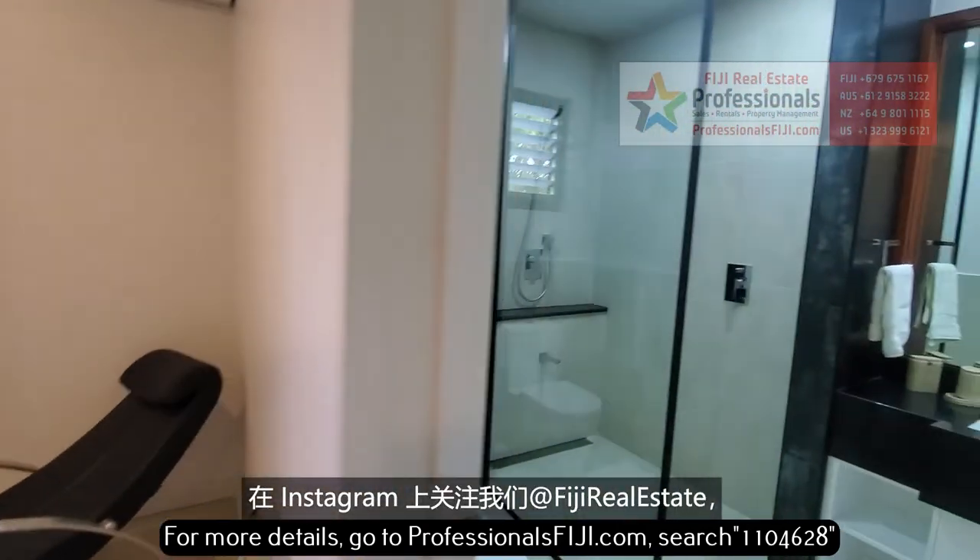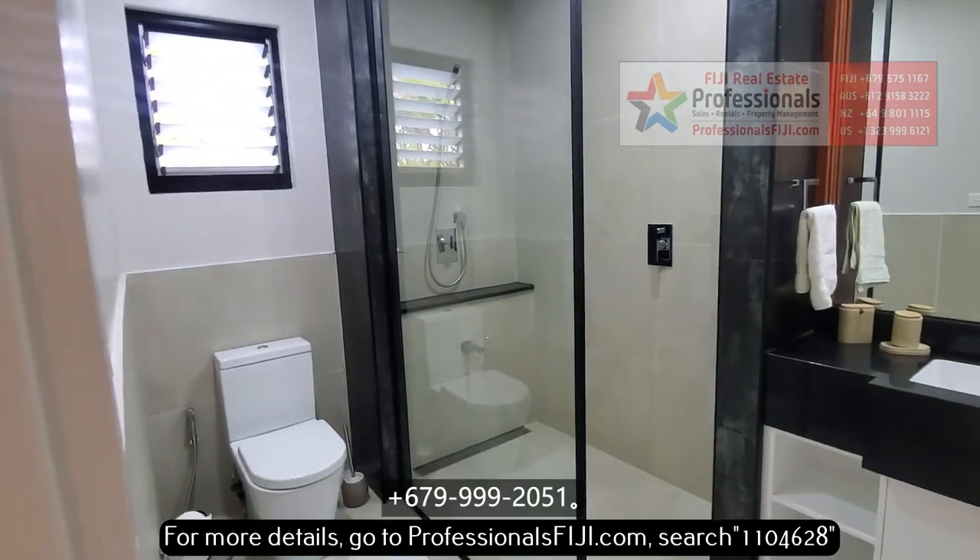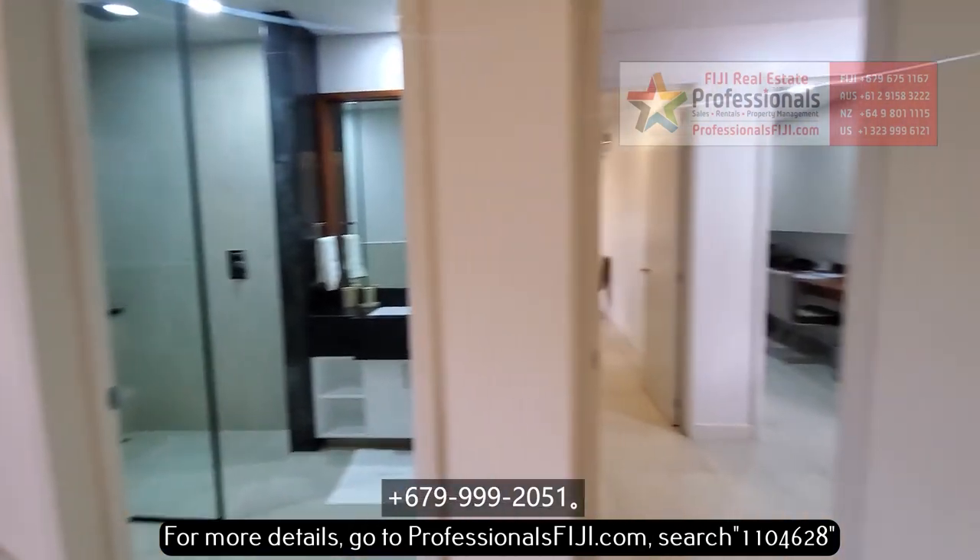You can learn more by going to professionalsfiji.com, following us on Instagram at Fiji Real Estate, or just call us — we want to hear from you. Plus 679-999-2051.